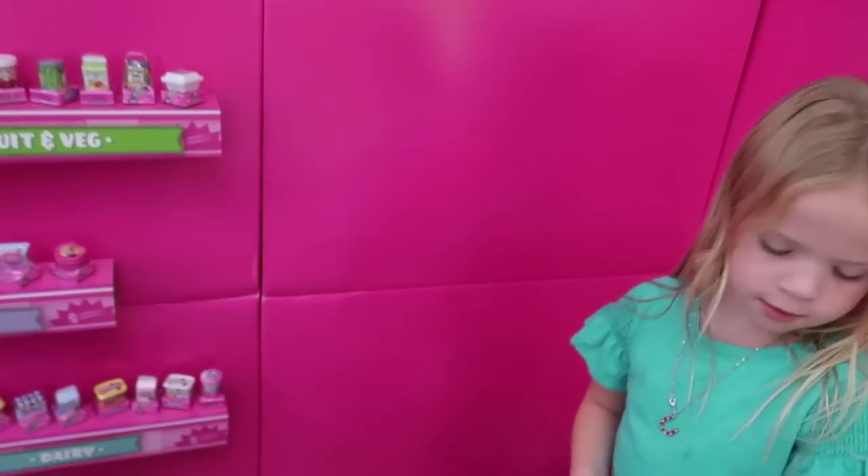Girls, the cool thing is, I know we've collected Shopkins since Season 1, 2, 3, 4 - like all the way. These ones, I think you've seen them before - they are from Seasons 1, 2, and 3, but they have commemorative medallions on them. They have little special medallions because they're extra special.